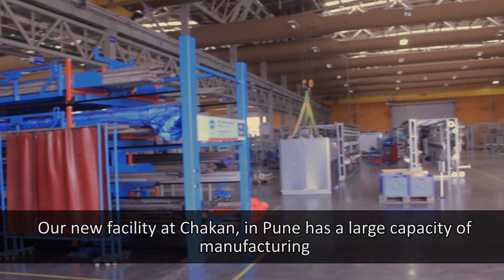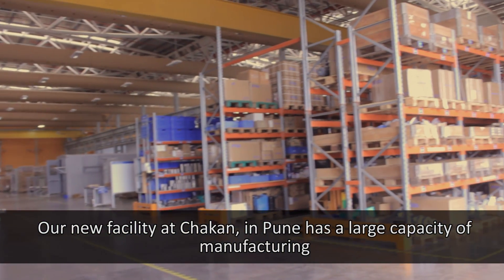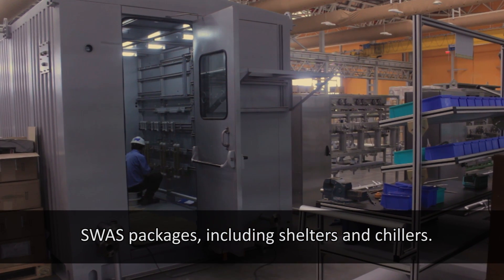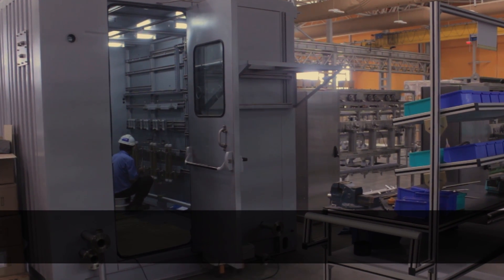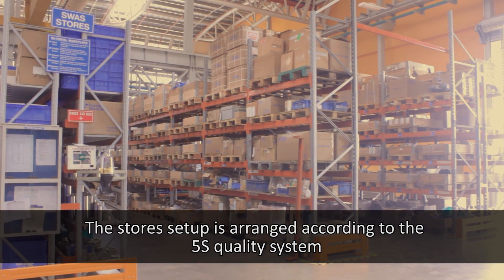Our new facility at Chakan, Pune has a large capacity for manufacturing SWAS packages, including shelters and chillers. The stores setup is arranged according to the 5S quality system.